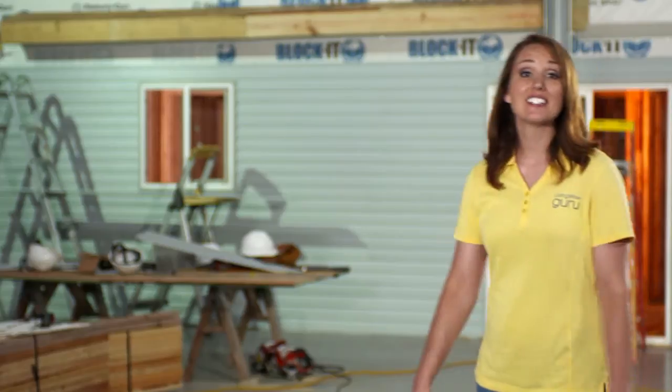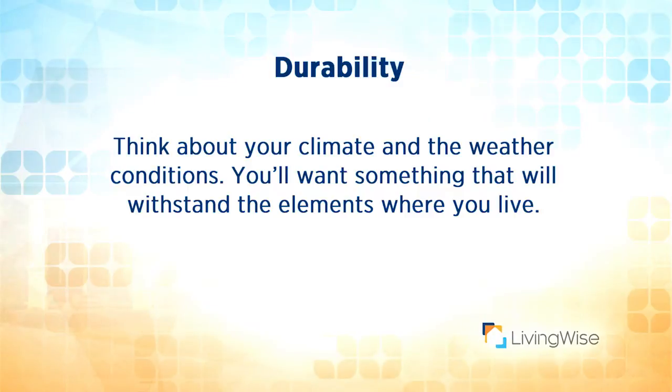Let's discuss the criteria you can use to choose the right siding for your home. In general, you'll want to consider six basic criteria. The first is durability — think about your climate and the weather conditions.